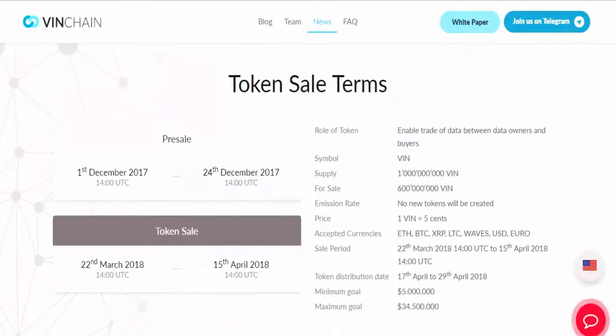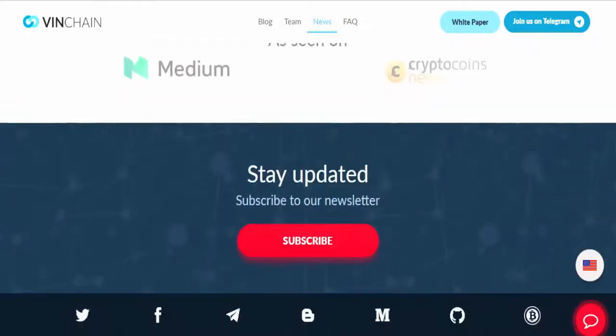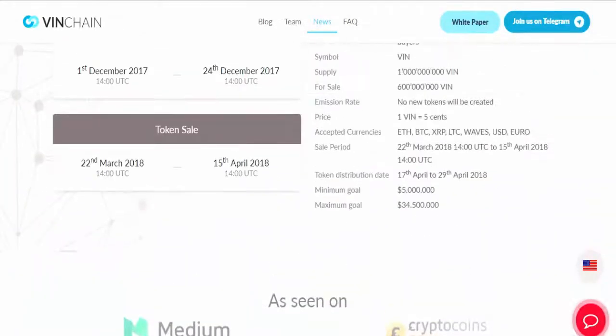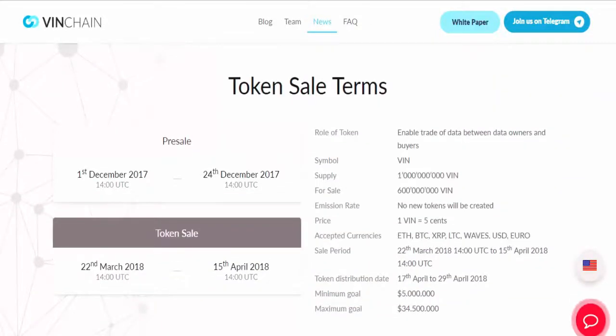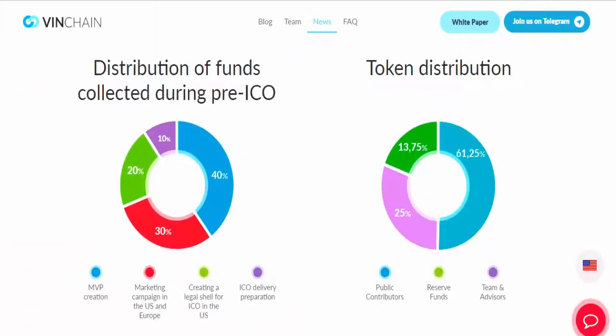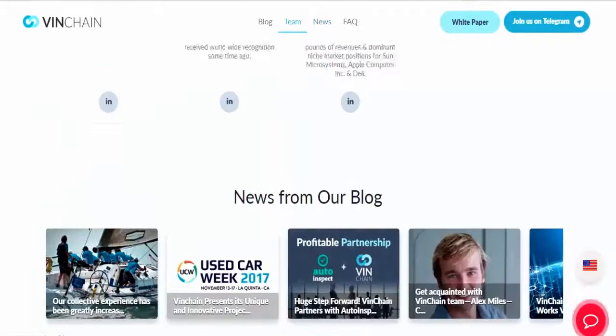Available for placement: 600 million tokens. The tokens will be distributed between the buyers within 72 hours after ICO. Hardcap — maximum investment amount: $34,500,000.